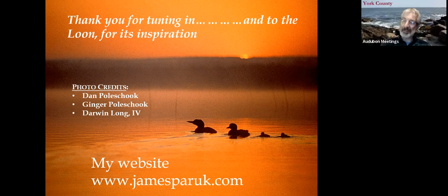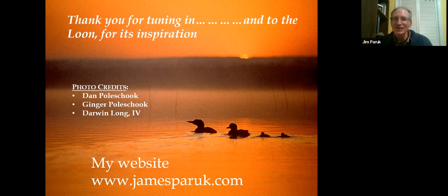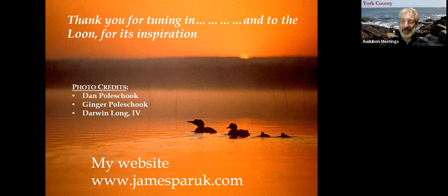That pretty much covers our questions. It has been an absolute pleasure to have you with us here tonight. I encourage people to check out Jim's website, JamesPeruch.com, and check out his book as well. Thank you so much for joining us — we hope to see everyone next month. Good night.